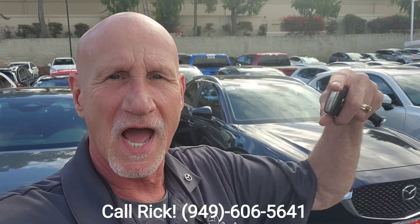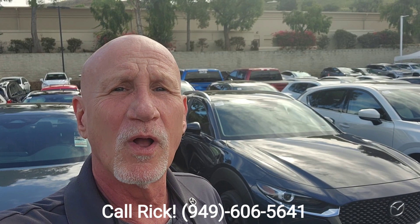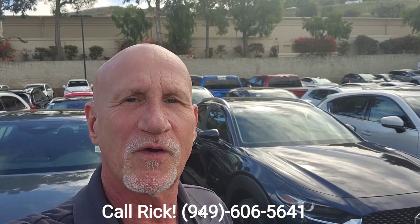So again, this is Rick. My number is 949-606-5641. Please give me a call. This vehicle will be in the base, and it could be yours. So please, 949-606-5641 — I look forward to hearing from you. Thank you.